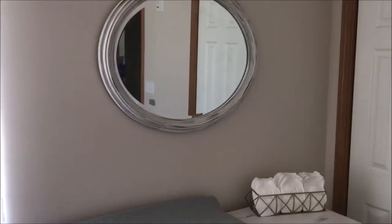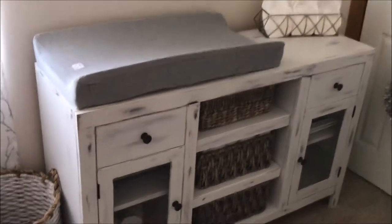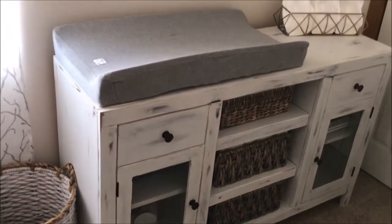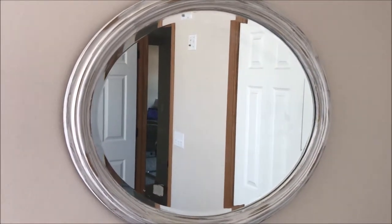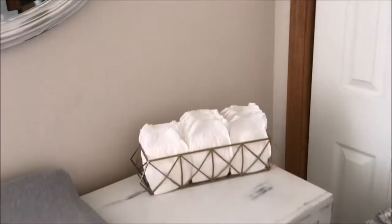On this side we have the changing table area. The changing table is actually a buffet that we painted, distressed, and repurposed — it was originally a dark brown and we just redid it completely. The changing pad I believe is the Munchkin brand, and I got a gray Burt's Bees organic cotton cover for it. This mirror is a gold mirror I found at a thrift store and we painted it to match the changing table and the table over there.